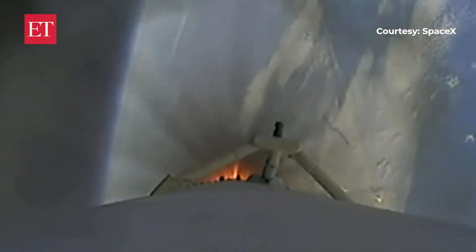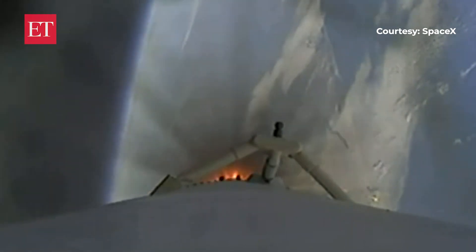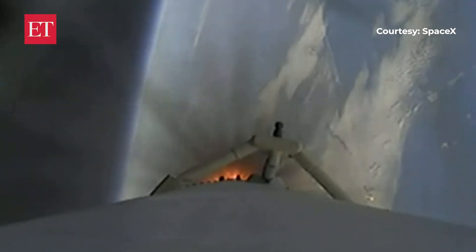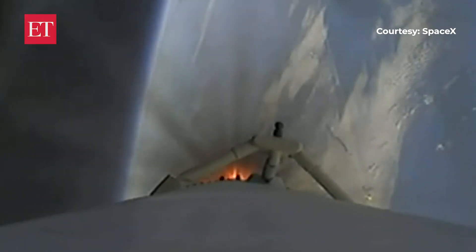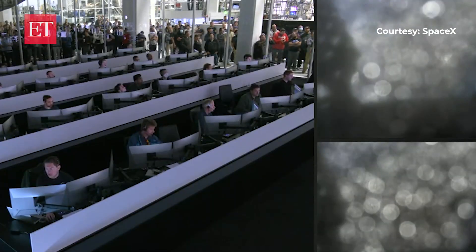Three engines on each side booster have relit for their boost-back burn. At this point both side boosters are returning — all vehicles are following nominal trajectories. Both side boosters and the center core, everything looking good. Side boosters are returning to the coast of Florida, now under the power of three engines.